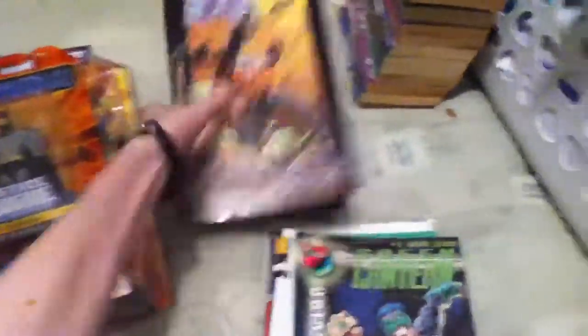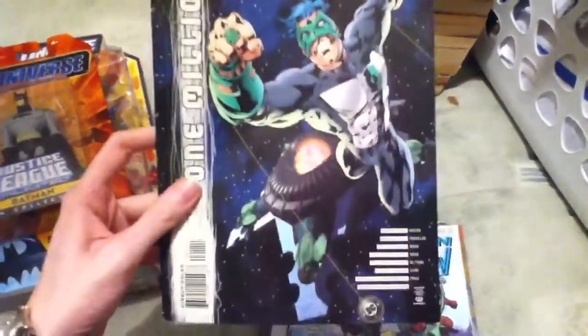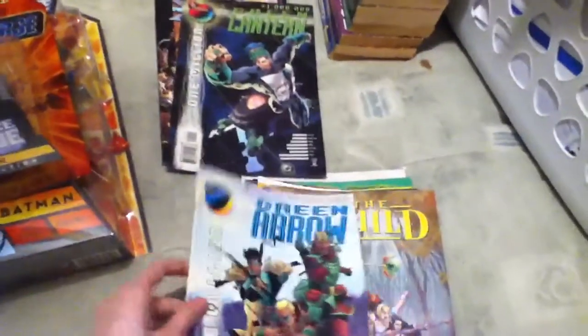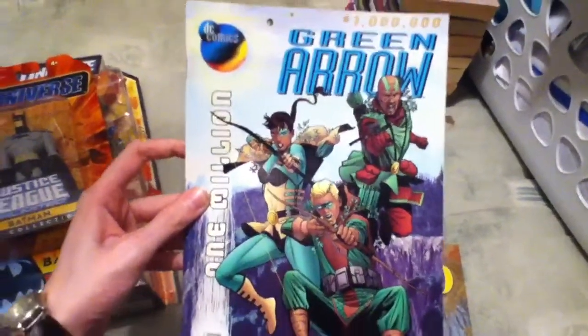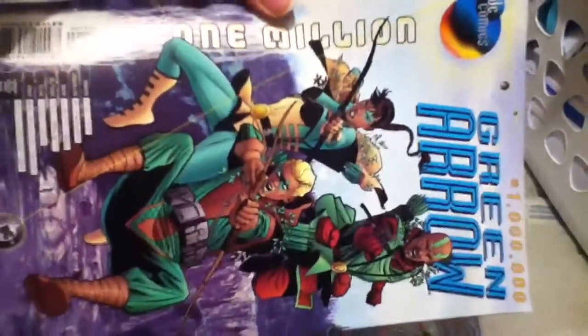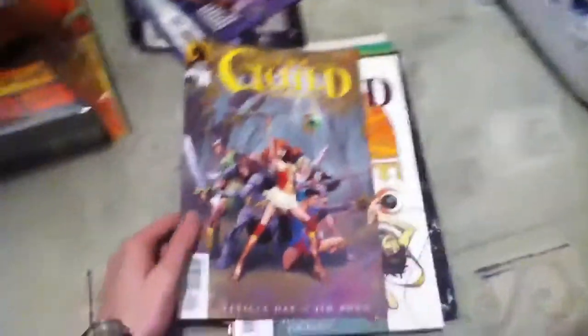Next we've got some of the One Million issues — we got Green Lantern and Green Arrow. I was kind of surprised to see these; I actually didn't think they made them. Totally awesome.